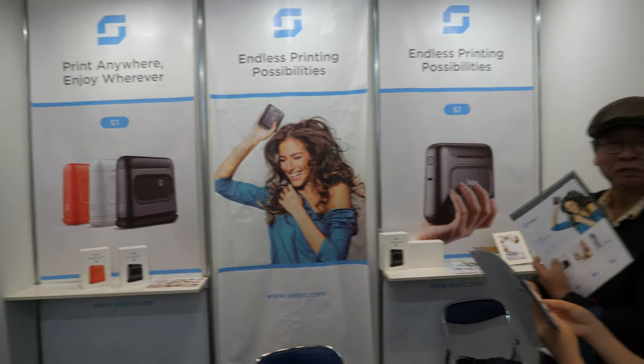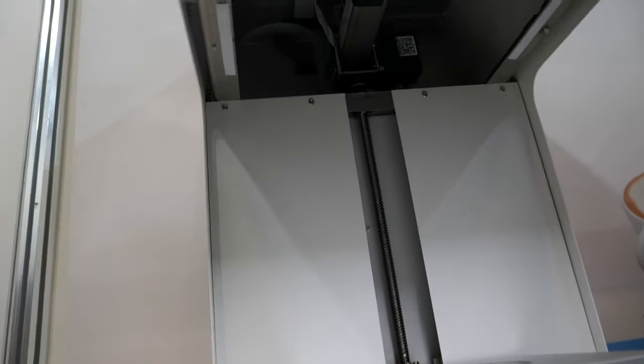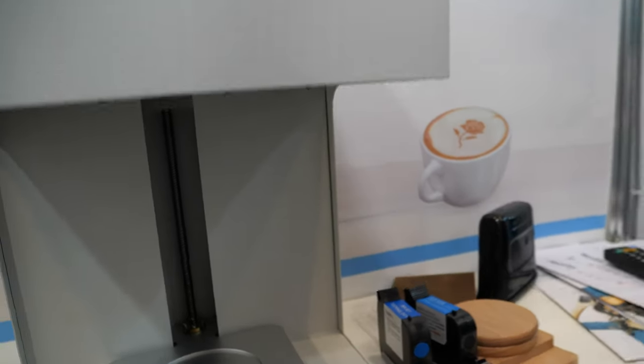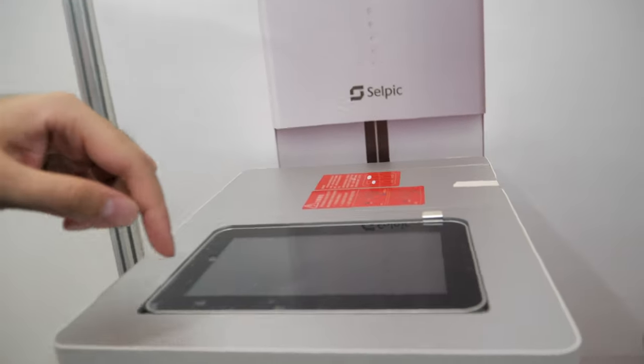And this is a coffee maker — you print on your coffee. You can print on coffee, beer, bread, or any food you want. Especially for occasions like birthdays, you can print anything on your birthday cake right from your cell phone.